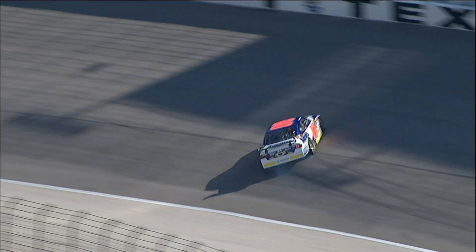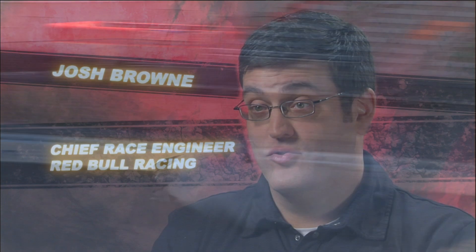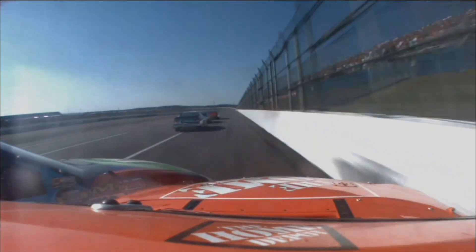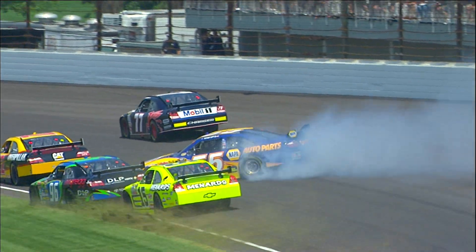That was about as hard as you're going to hit a wall. The car was destroyed, but when they looked at it in slow motion, you saw all the energy dissipation that had been designed into the racetrack and the race cars. When you think of something dissipating, you think about it going away. But energy can't just go away — it has to go somewhere.